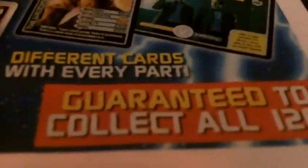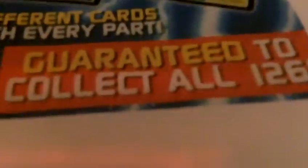It says different cards with every part — 126 to collect. So if you want to print these out, I forgot what the website was, but I probably can't remember the website I printed this off. I stuck these on a website called Texties — it's another website but it's not called Texties.